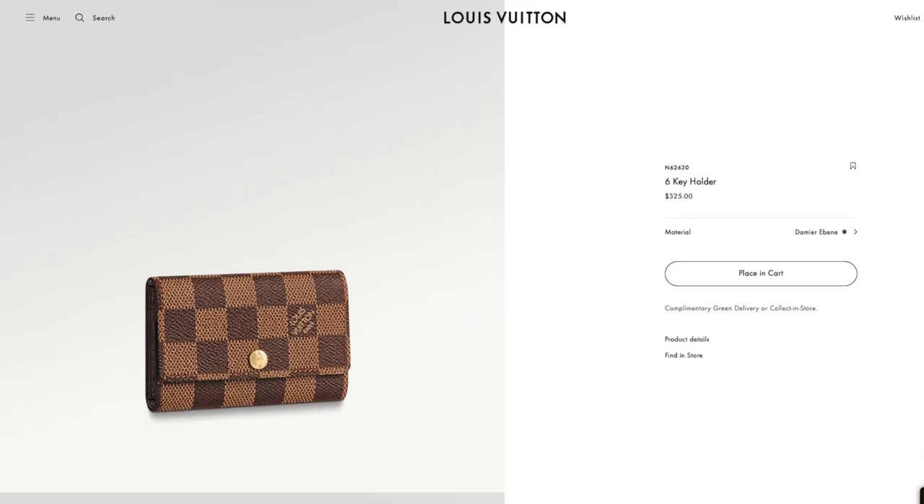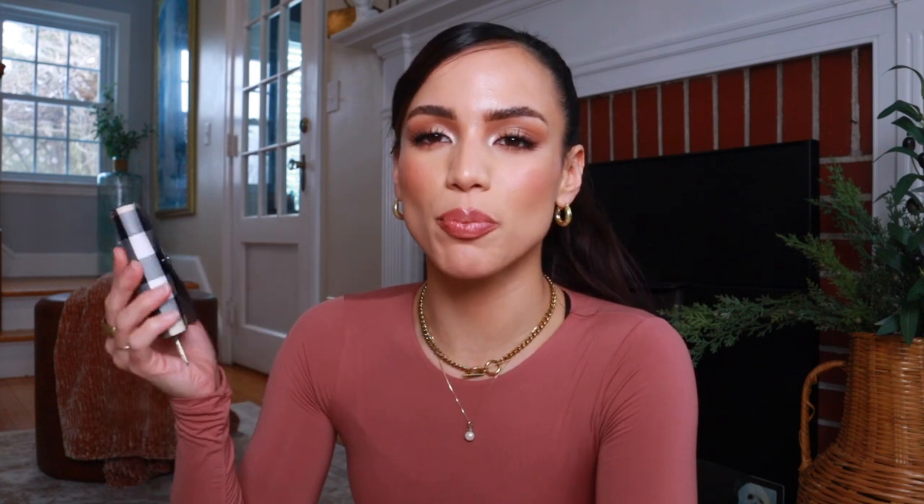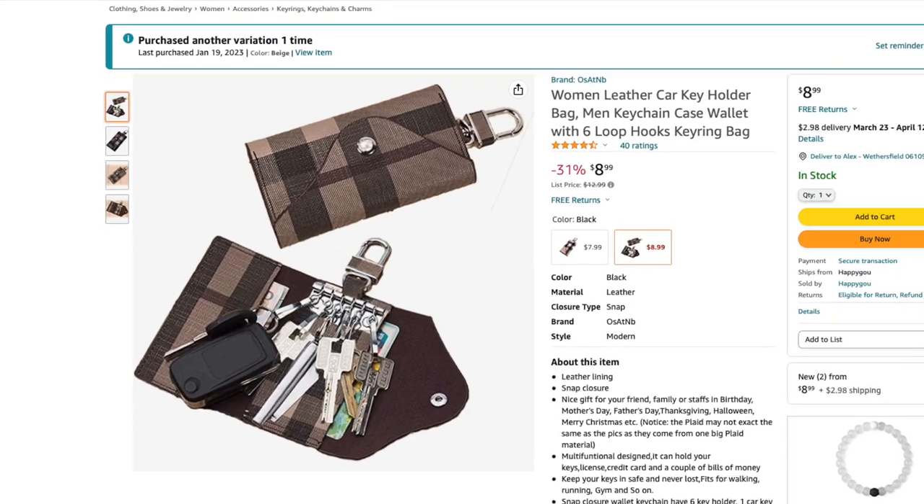There's also a slot for your ID and cards to make it easy to just grab and go. The reason I got this is because I was eyeing the Louis Vuitton key wallets, but I got this one to test out before getting that one — and now I'm like, why would I spend $500 on that when this works just as well and it was $13 and it's just as cute? This is by far one of my favorite Amazon purchases. They also have a really pretty brown one, and it's now available on Prime.